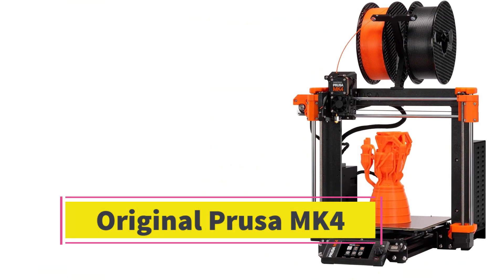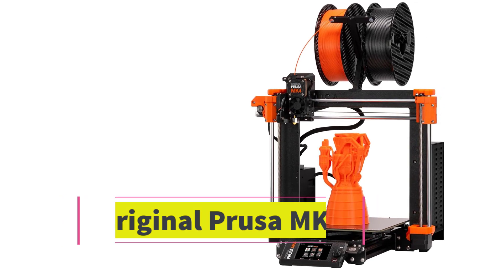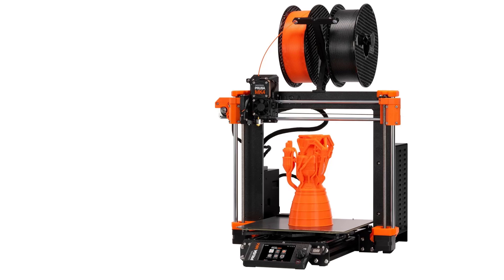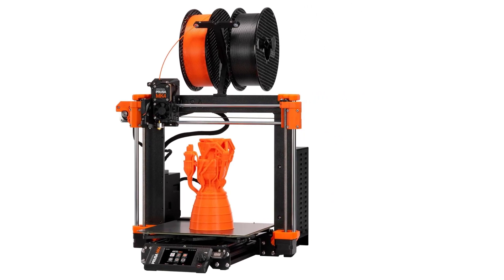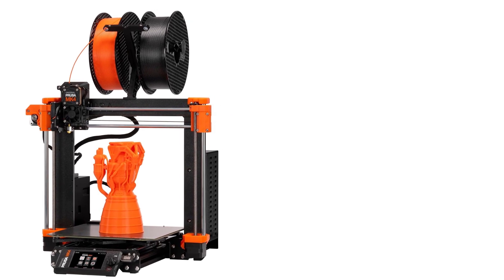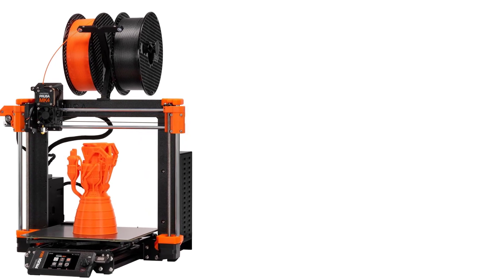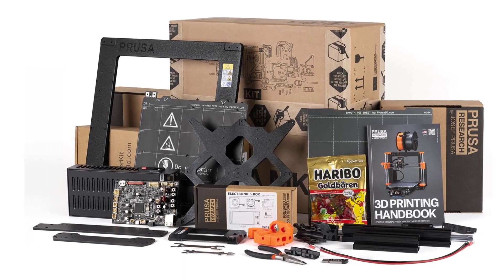Number 1: The original Prusa MK4 is the latest iteration of the popular 3D printers from Prusa Research, known for its high-quality build and reliability. The MK4 maintains the solid metal frame design Prusa printers are known for, ensuring stability and durability during long prints.